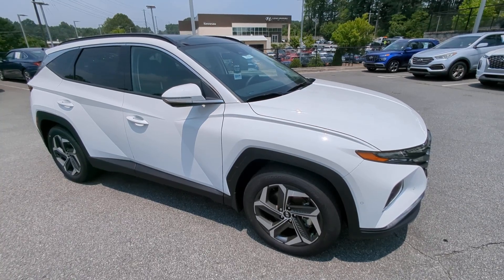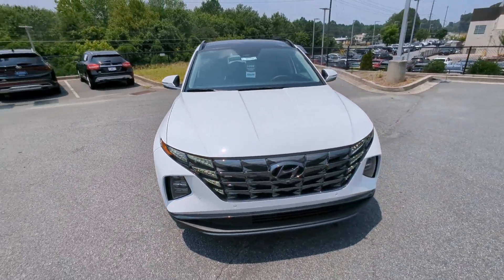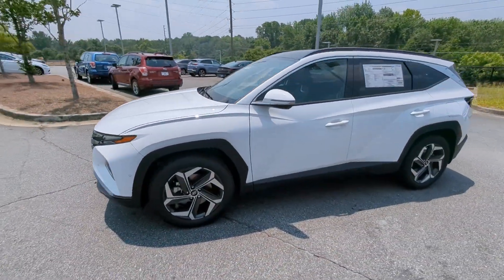You will be amazed by this. 2023 Hyundai Tucson. Take your daily drive to a higher level of comfort and quality with this well-built, well-equipped Tucson.